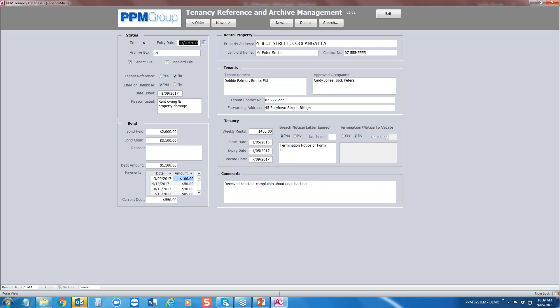When you get a call from an outside agent or landlord wanting a reference, you'd just click on a new record and type in all the information — tenant's name, approved occupants, their weekly rent, start, expiry, vacate date, whether they were issued any breaches, and the reason — for example, received constant complaints about dog barking. This relates to the archiving envelopes: if you're archiving paper, fill archive box one, move to box two, and this database tells you that Peter Smith from 4 Blue Street is in archive box number 14.